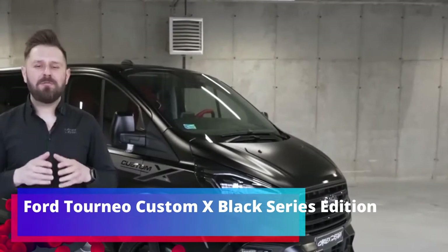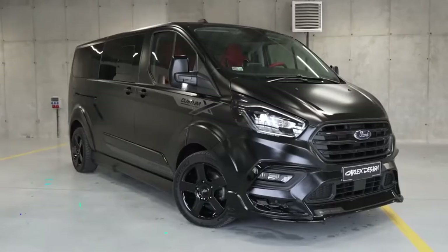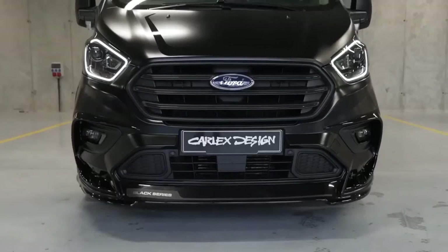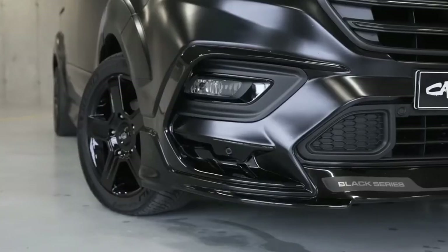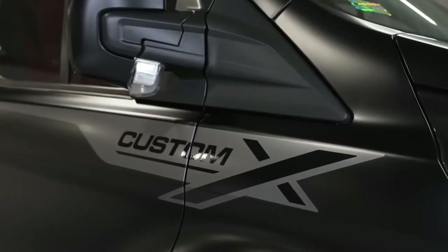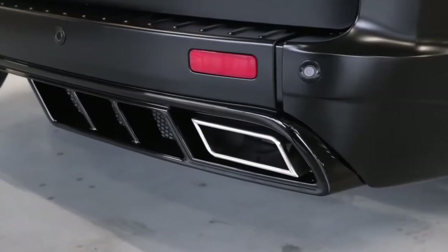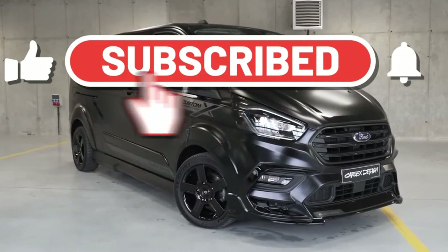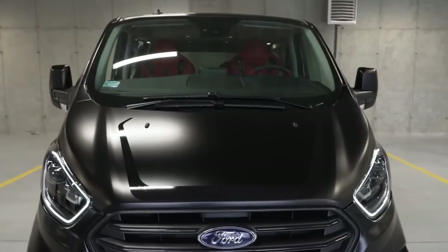Ford Tonio Custom X Black Series Edition. Next in the selection is the Ford Tonio — a car from which even Ford itself did not expect miracles. At the start, they planned to sell only 1,000 pieces per year, mainly for taxi companies. However, even from such a car you can make a custom masterpiece, which is proved by the masters of the Polish team Dwarf Design.